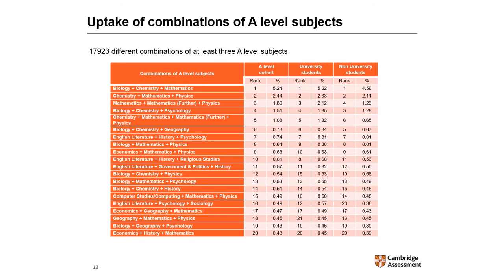Schools and colleges offer a wide range of A-levels, and in theory many subject combinations are possible. In this research, there were almost 18,000 different combinations of at least three A-level subjects. The most common combinations involved science subjects — biology, chemistry, and maths was by far the most popular combination, although it was only taken by 5% of the A-level cohort. The most common combination consisting of humanities subjects was English literature, history, and psychology, and that was in seventh position.